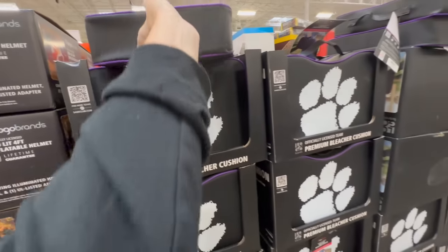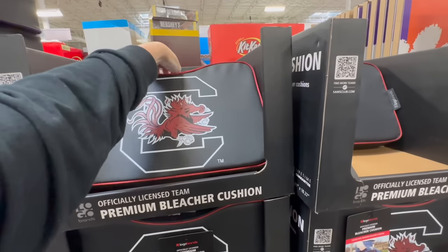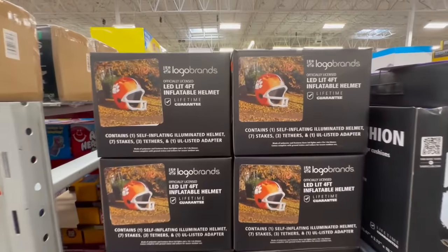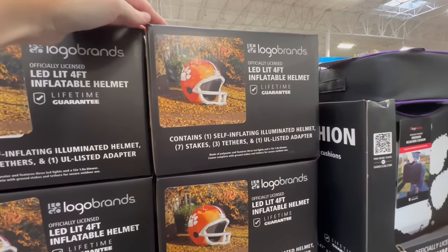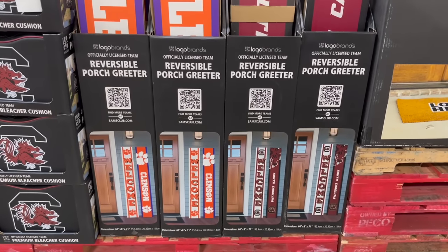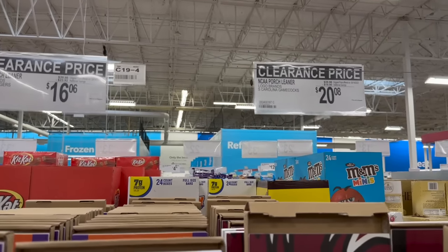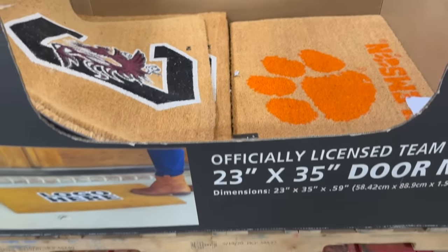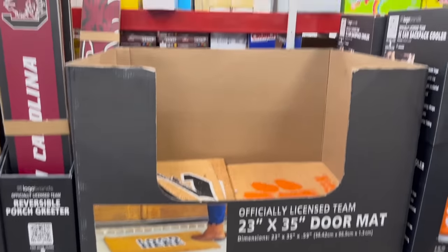If you live in the Clemson and Carolina rivalry area, they have seat cushions for both teams. Let me know if you're a Clemson or Carolina fan. They also have LED lit four-foot inflatable helmets - a little tacky but on clearance, great for a party. Welcome signs are on clearance too for $16.06 and $20.08 - interesting that the Carolina one is more expensive.